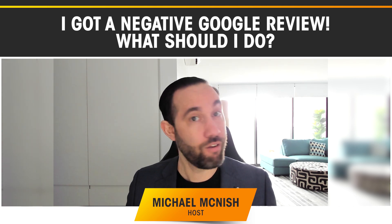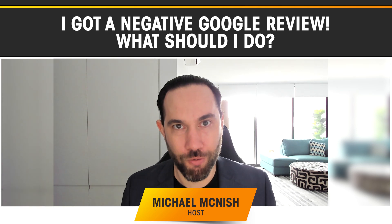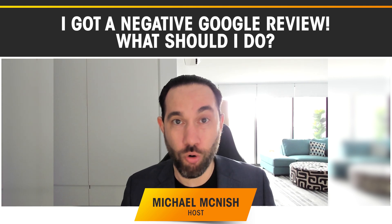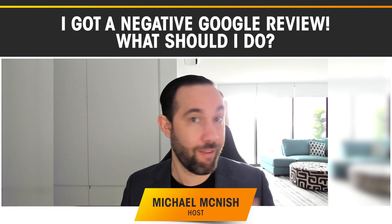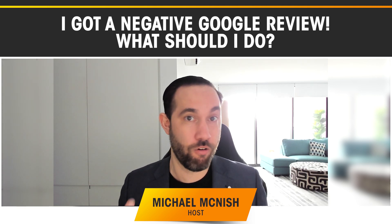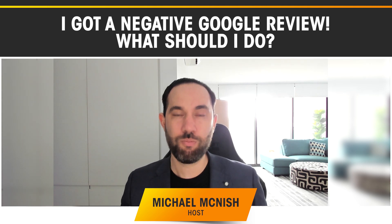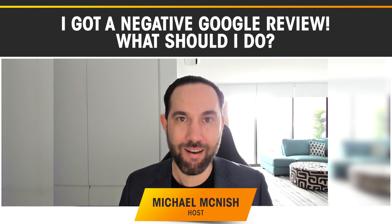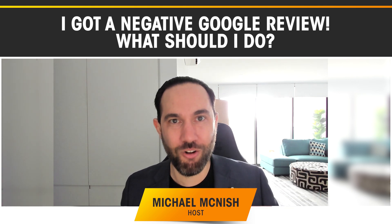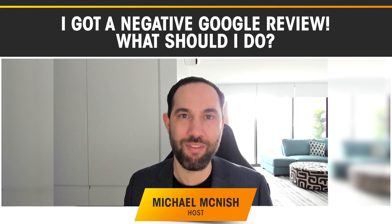Also remember the number one thing: referrals. That's it for Tradie Business School today. Make sure that you join the free group so we can take the conversation further. If you have any issues with poor reviews or you want some feedback, ideas, or want to collaborate with other tradies and general contractors like you, please make sure that you join us in the group. You'll get links to the Path to Freedom book and audiobook and all sorts of good stuff. This is Michael from Tradie Business School — look forward to seeing you in the next episode. Bye for now.